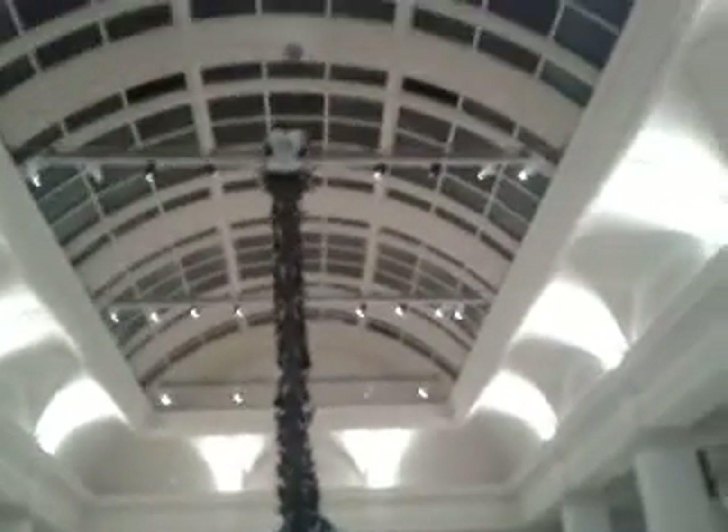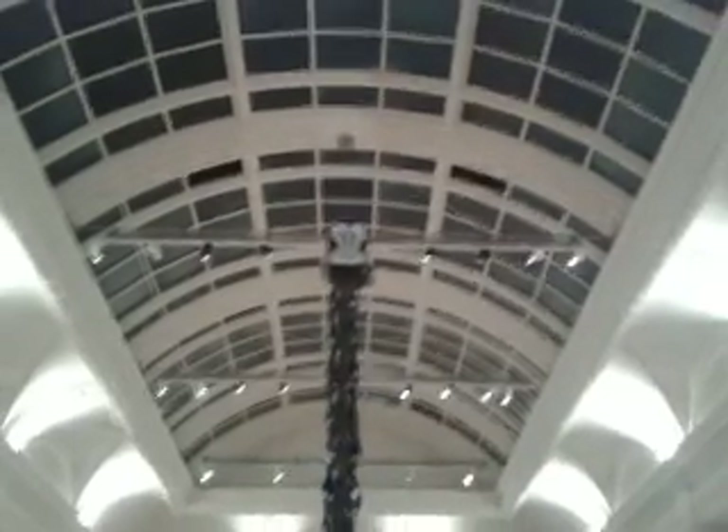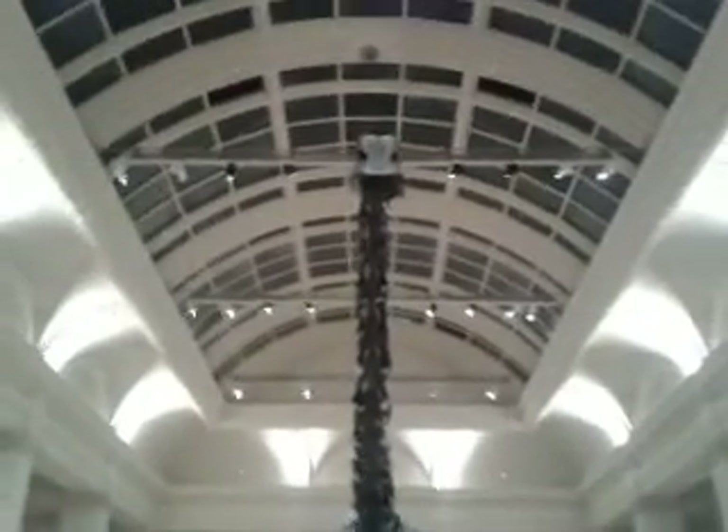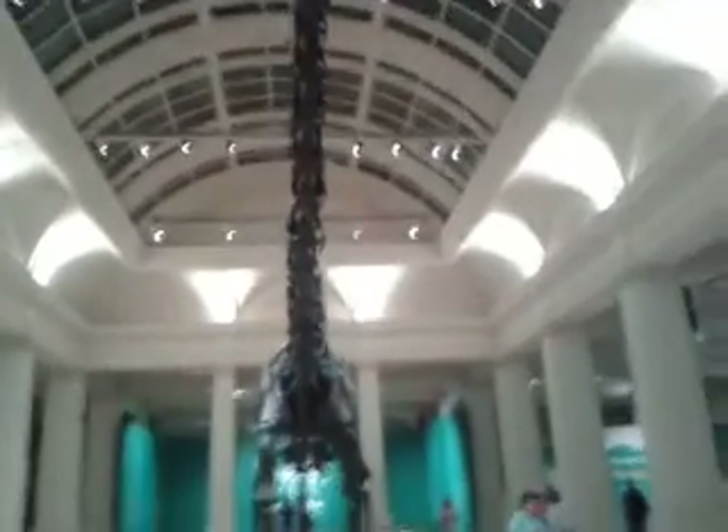It's 25 meters long, with a tiny little head to feed all that body. Just amazing.